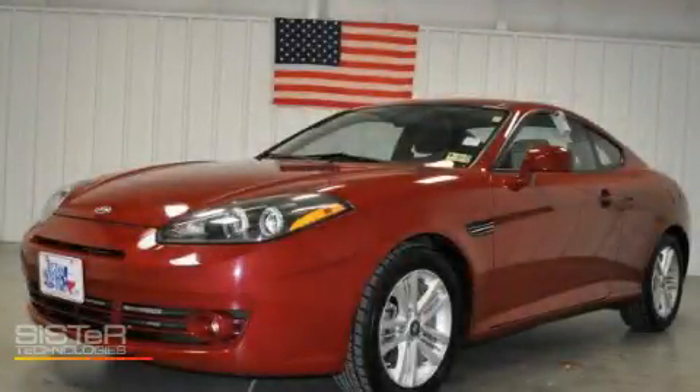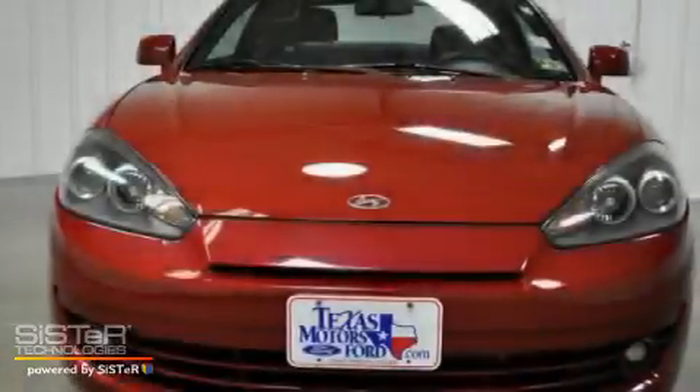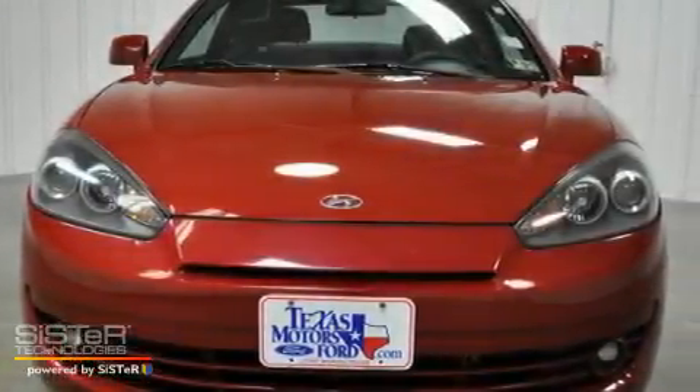This is a 2007 Hyundai Tiburon. Enjoy the road. It features a 2.0-liter four-cylinder engine and a five-speed manual transmission.